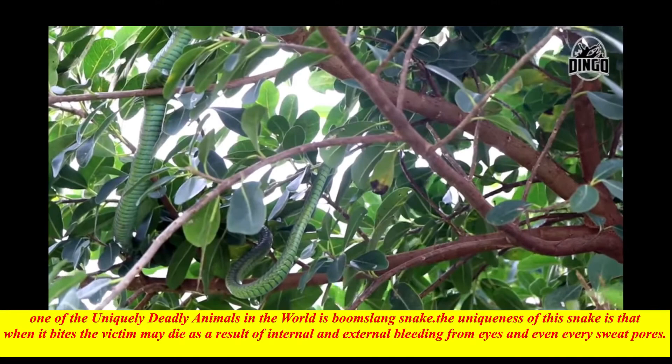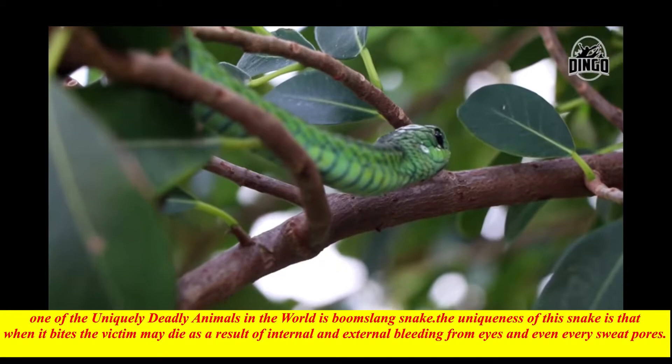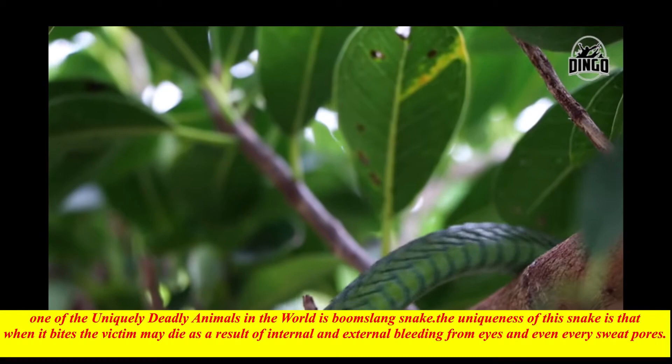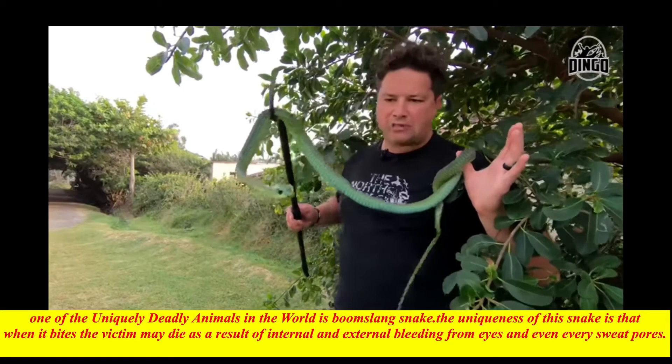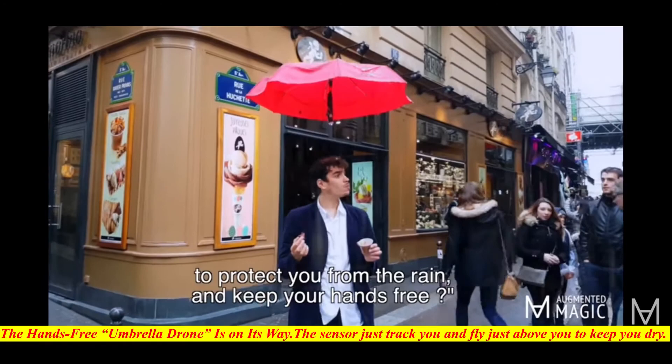One of the uniquely deadly animals in the world is the Boomslang snake — a large, venomous snake found in Africa. Its name means 'tree snake' in Dutch and Afrikaans. Boomslangs do not chew; they swallow everything whole like a python. The uniqueness of this snake is that when it bites, the victim may die as a result of internal and external bleeding from the eyes and every pore.